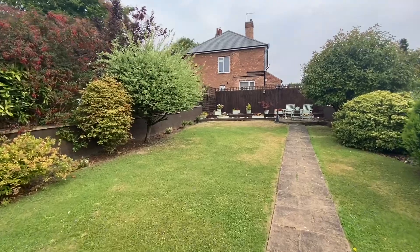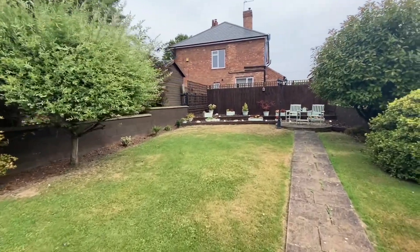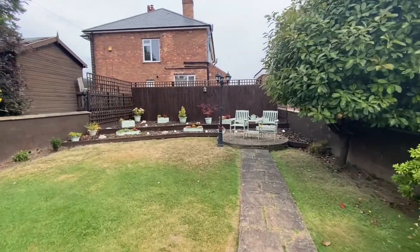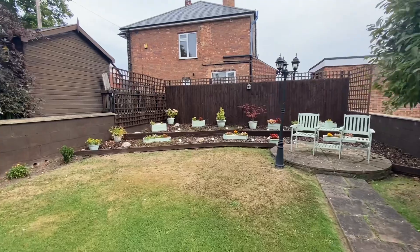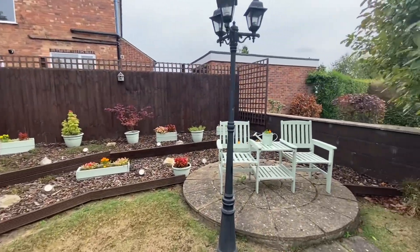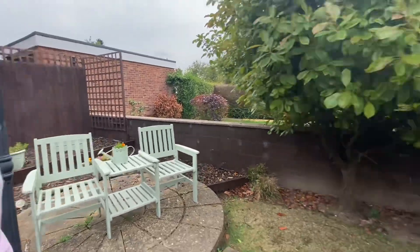The lawn either side is bordered by various bushes and trees. Heading to the end of the garden we have a wood chip bed set within a decked bordering, and there is a circular patio area which is perfect for a smaller set of garden furniture.